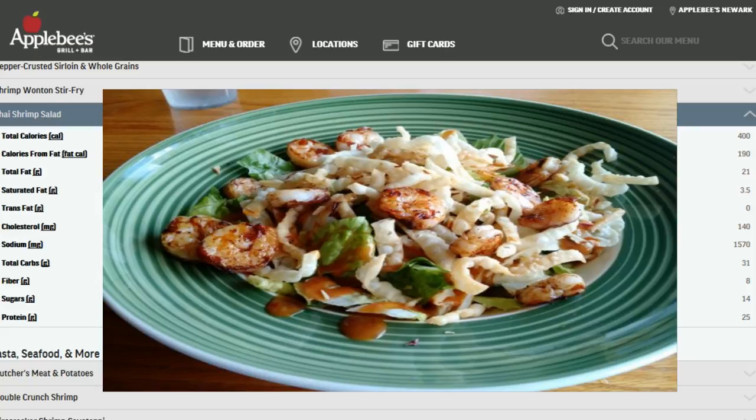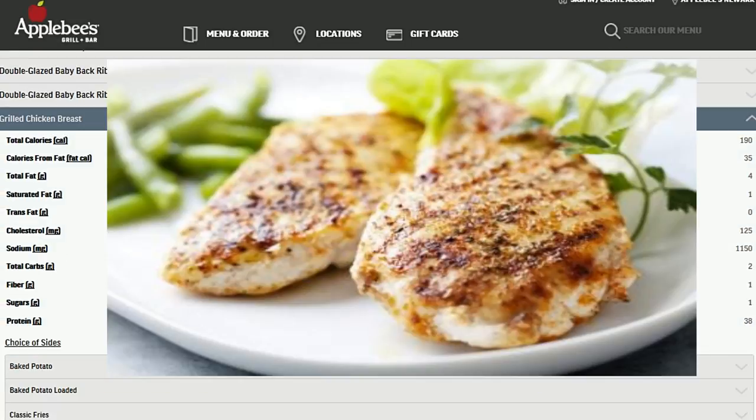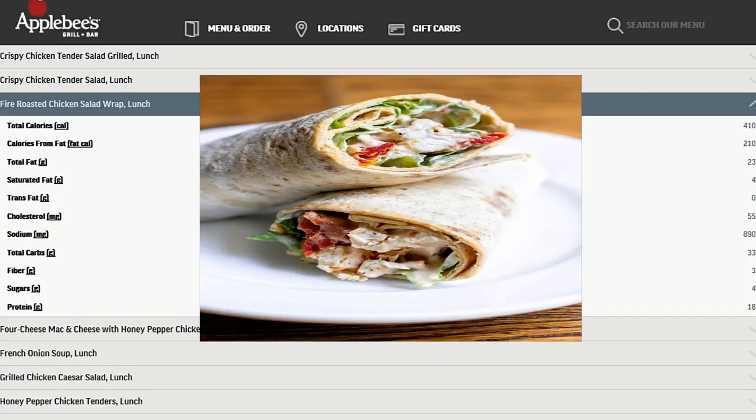Let's get into the chicken options — and never fear, there are a lot of those. First, the normal grilled chicken breast: you get an awesome amount of protein at 38 grams, only 4 grams of fat, 2 grams of carbs, and you get two sides. Pretty simple meal. Then there's the fire roasted chicken salad wrap — some fairly decent facts you don't have to alter too much. There's 18 grams of protein, 30 grams of carbs, and 23 grams of fat. 890 milligrams of sodium is decent by Applebee's standards; it's wrapped with veggies and lime juice, and go light on the sriracha sauce — it isn't too bad but don't overdo it.